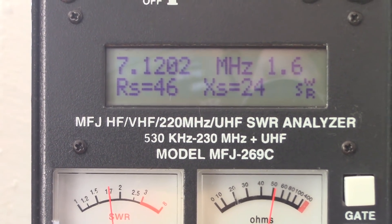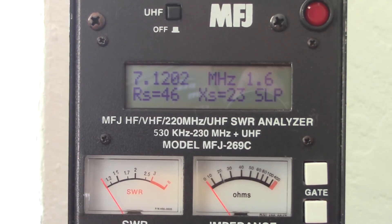I hope that was at least interesting for a five-minute video. 73, thanks for watching. KJ4YVI.